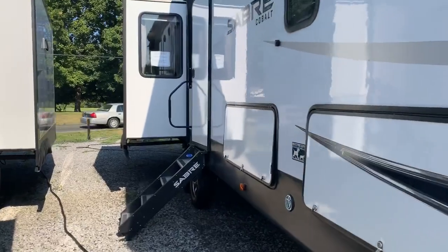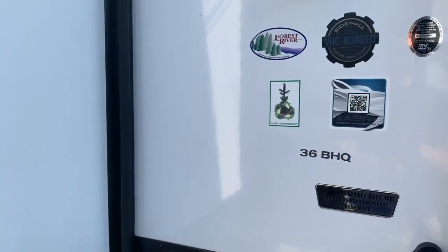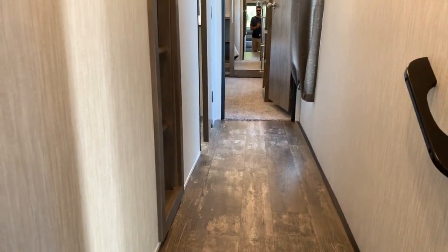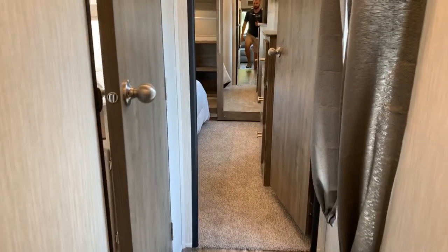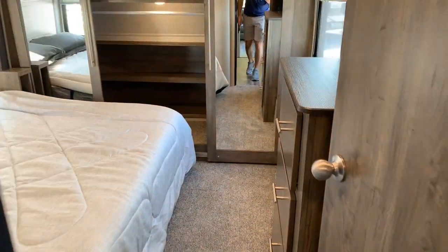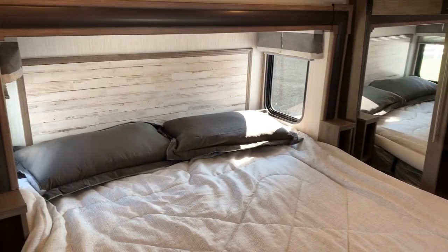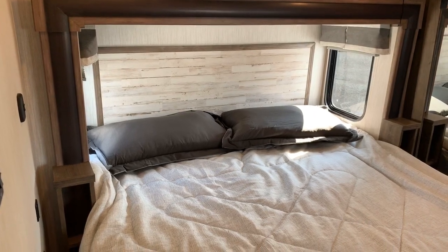We're gonna go inside first. Entering in, we go to the right to the bedroom. To the right is the landing, loft to the left, bathroom door to the left, and straight ahead is our master bedroom. In the bedroom we do have a bed slide — a true bed slide — king bed, decorative headboard, windows on both sides, and nightstands on both sides as well.